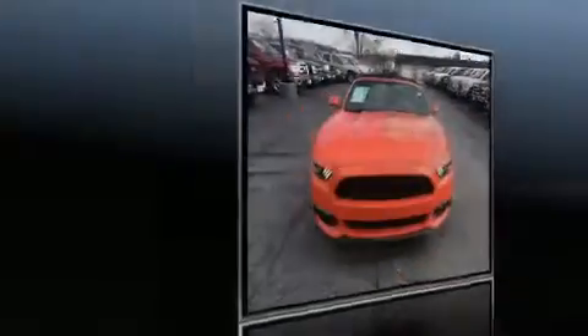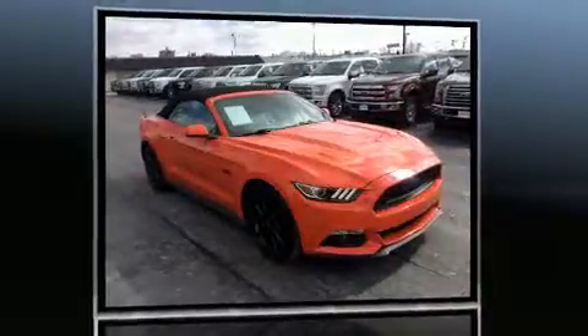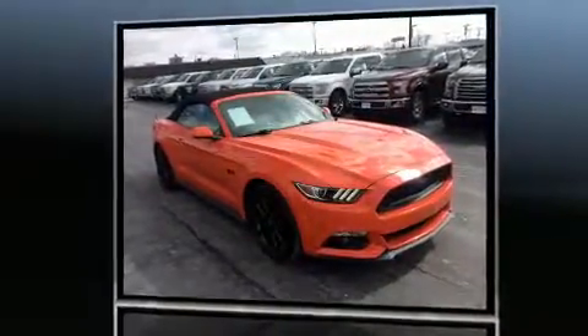Discerning drivers will appreciate the 2016 Ford Mustang. With less than 4,000 miles on the odometer, this vehicle provides excellent value as a pre-owned model.